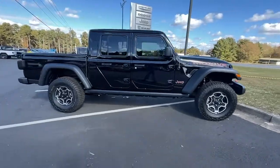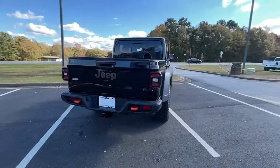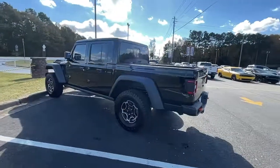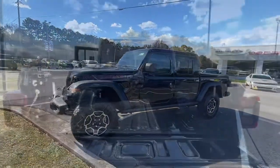Available with a long list of off-road specific options, this mid-size pickup's extended wheelbase offers a smooth ride and roomy rear seating. Tech-savvy infotainment and advanced safety features are on board to keep you safe, connected, and entertained.